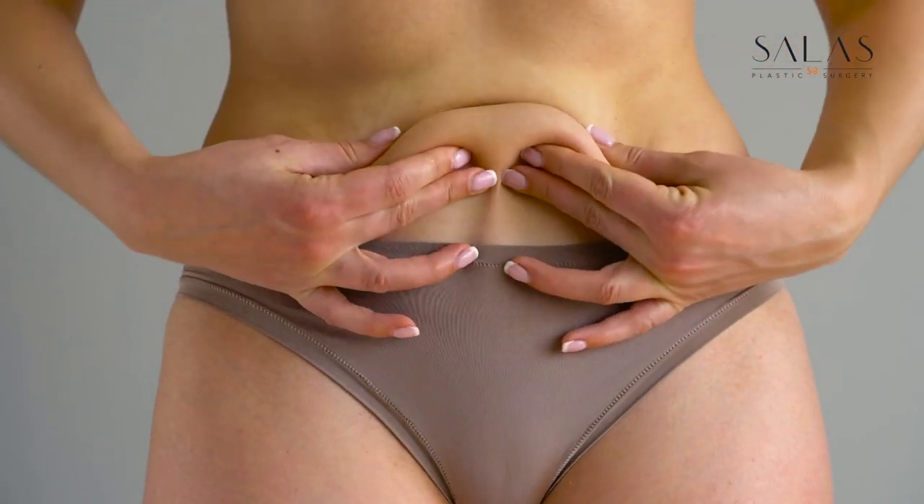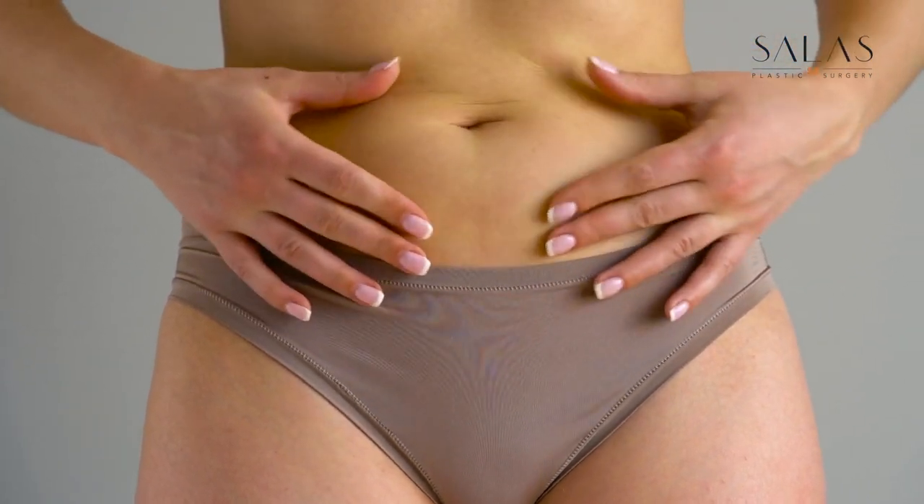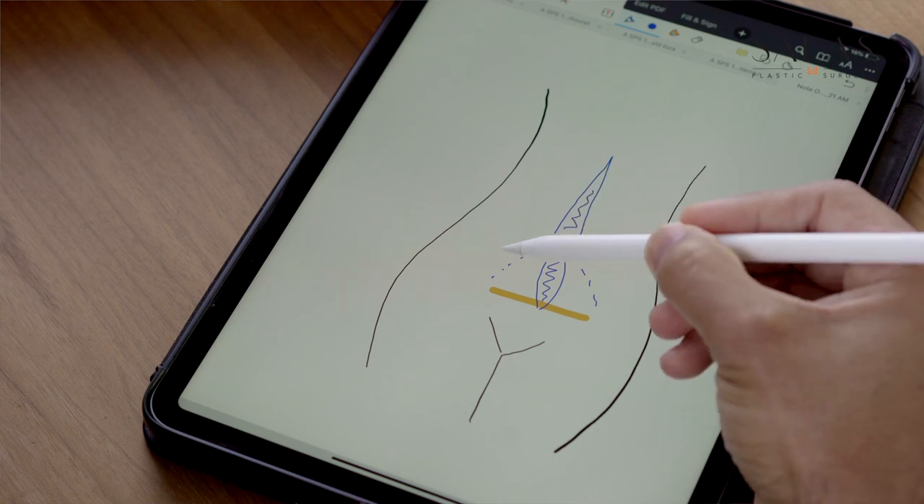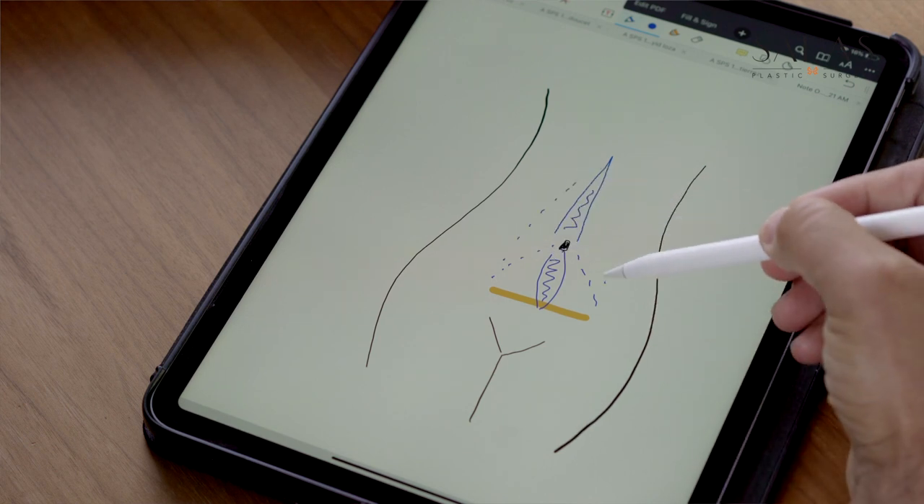The mini tummy tuck incision really is for a very specific type of patient that really only has a little bit of excess skin, not much tissue to remove per se, and the cinching of the muscles really only needs to happen from the belly button down. On occasion you can go around it and go all the way to the top — it's a much more elaborate procedure, because the incision is pretty short, so you have to be aware of that.